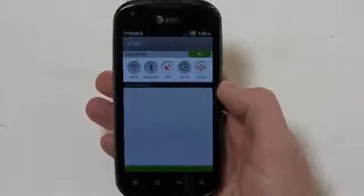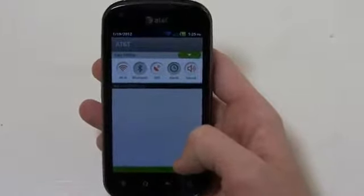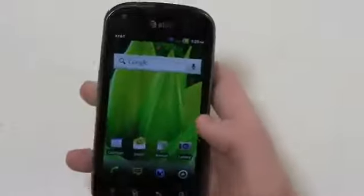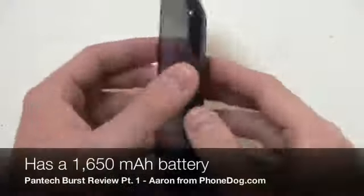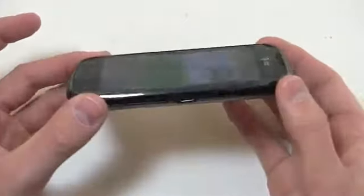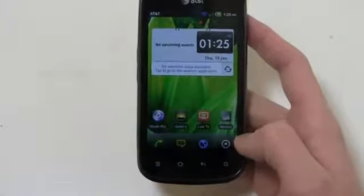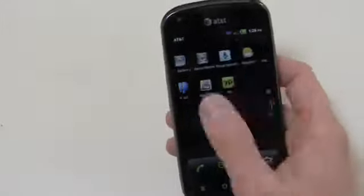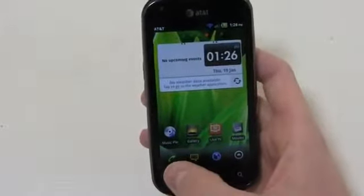You're going to see some Pantech customizations in a lot of different places. There's a dock at the bottom with the call button, messaging, browser, and the app menu button. Things scroll left to right, very similar to TouchWiz 4.0 and iOS, as opposed to the up-and-down traditional Android layout. I'm having a few data issues — nothing major with the phone itself, just a small provisioning issue with the AT&T review unit SIM card. That's why I'm turning on Wi-Fi, though I'm not a big fan of using Wi-Fi in reviews.